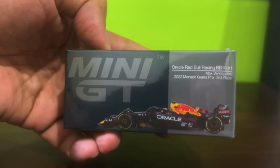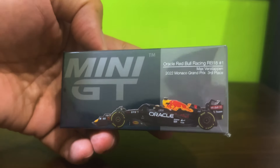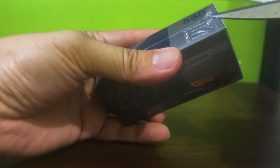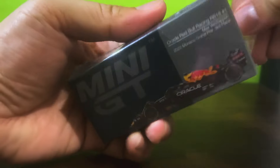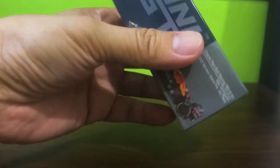Hello Diecast fans and welcome to another brand new episode of Jim's Magnificent Miniature Motor Cars. We'll be unboxing this beautiful Mini GT Oracle Red Bull Racing RB18. Now as the F1 fans among you may know, the official F1 season began testing just earlier this week as of recording, and so of course we revisit one of the F1 models released by Mini GT.